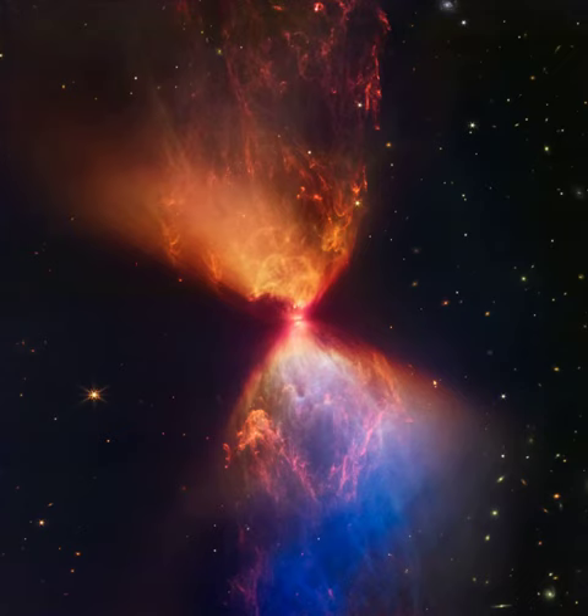Viewed nearly edge-on and a little larger than our solar system, the disk ultimately supplies material to the protostar while hiding it from Webb's direct infrared view.